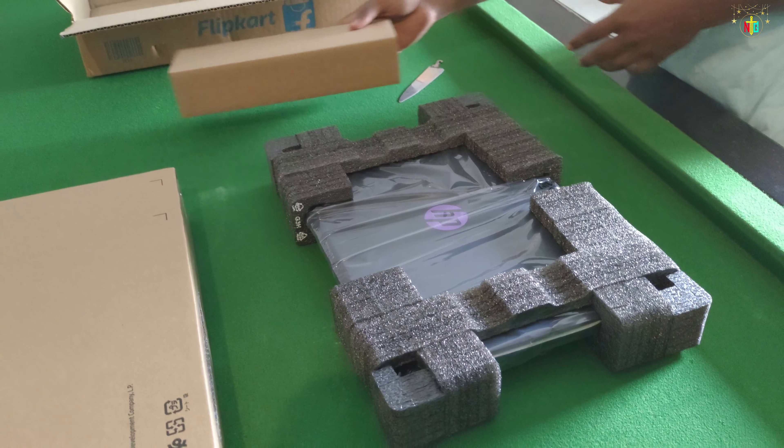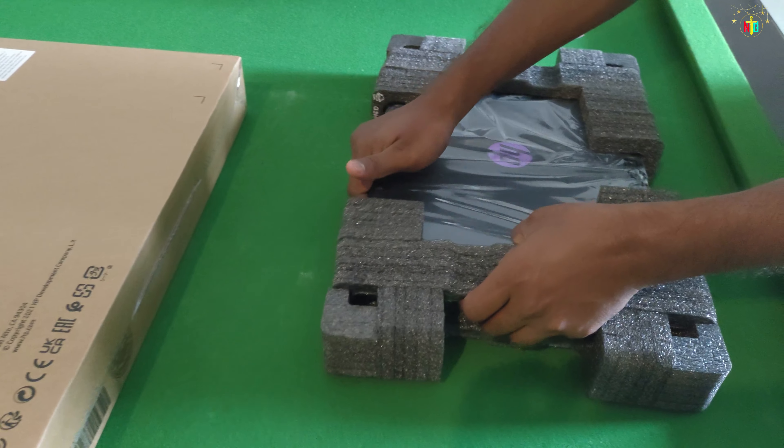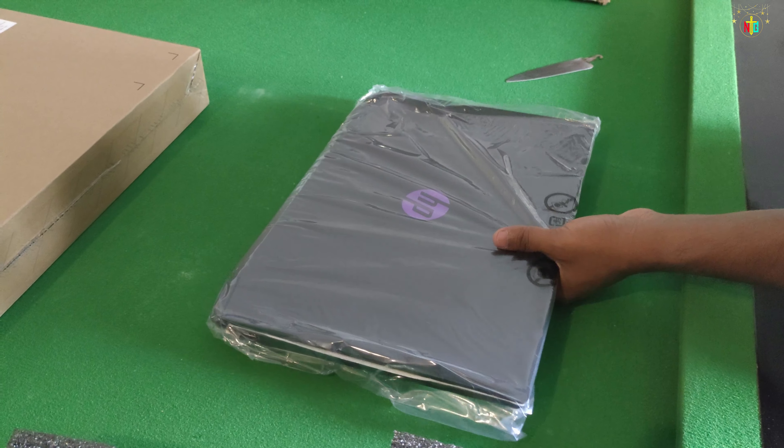This laptop has a 15.6-inch display. Let me review it now.